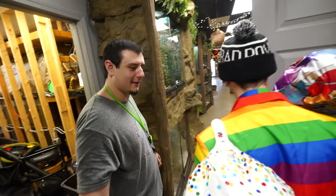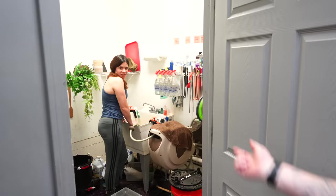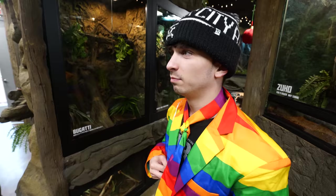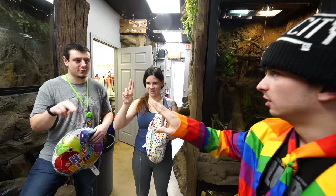Alright guys, we are playing a game. Blindfold yourself. I'm going to bring a snake — three two-finger touches, scout's honor.